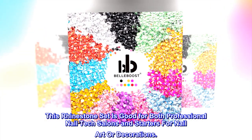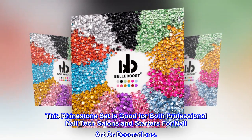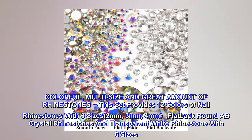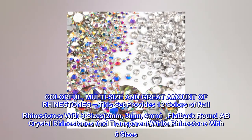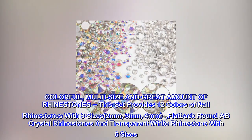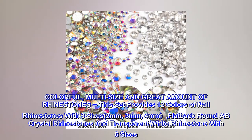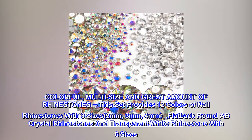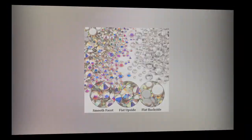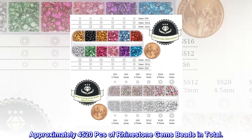This rhinestone set is good for both professional nail tech salons and starters for nail art or decorations. Colorful, multi-size, and great amount of rhinestones — this set provides 12 colors of nail rhinestones with three sizes: 2mm, 3mm, and 4mm flatback round AB crystal rhinestones, and transparent white rhinestone with six sizes. Approximately 4,520 pieces of rhinestone gem beads in total.